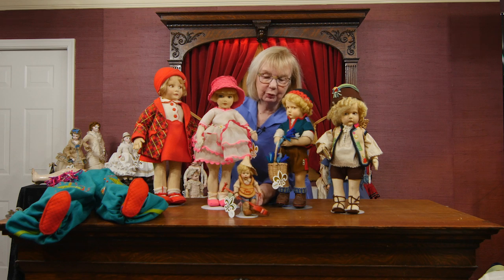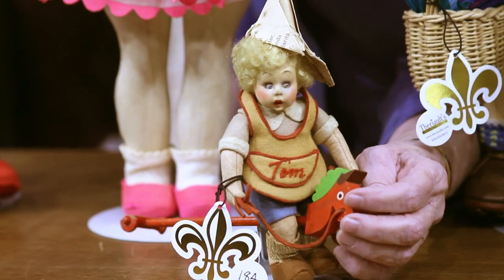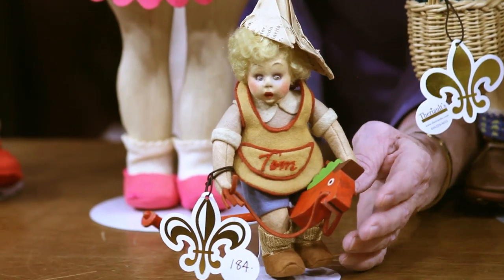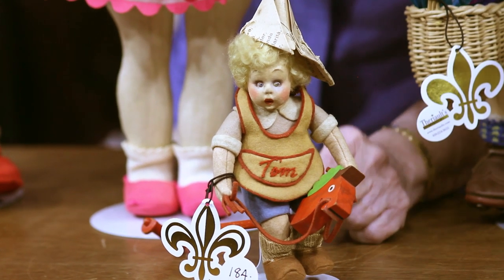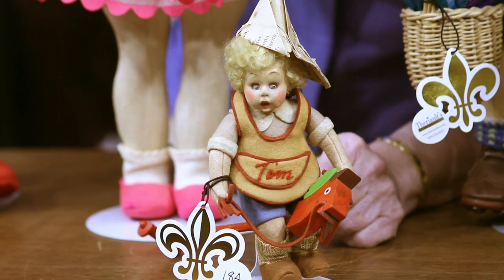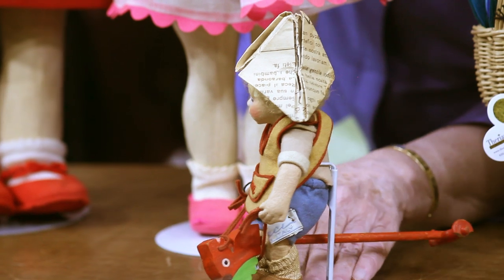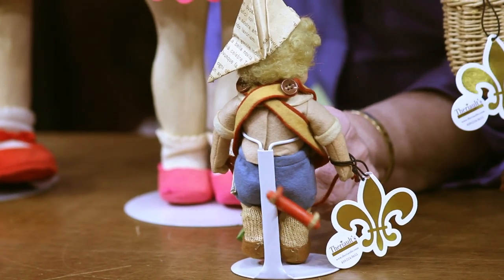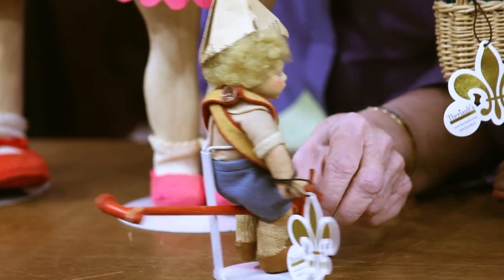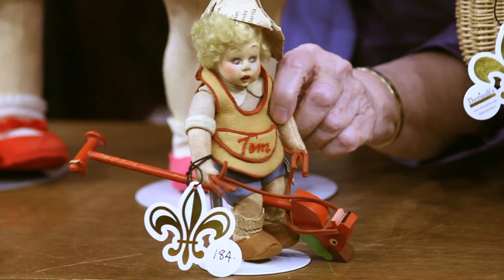We'll start with the little guy right in the front, whose name is Tom — you know it's Tom because it's embroidered on the front of his shirt. He has a little hobby horse. This must have been a particular favorite of Lenci because she made Tom in several different sizes and with different facial models, this being the tiniest and most rare and most sought after. He has his little original cloth label and I'm going to turn him around so you can see him all the way around. He has his little painted hobby horse that he's riding, and he's absolutely wonderful in pristine condition.